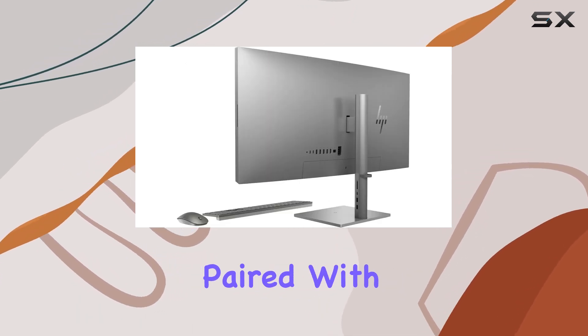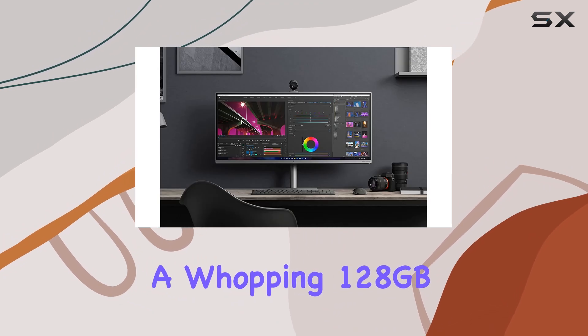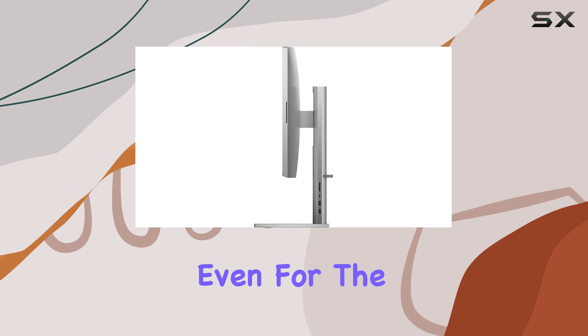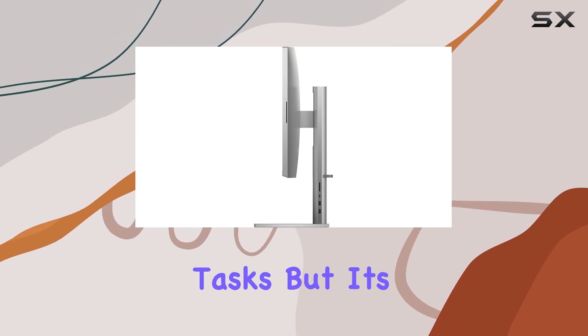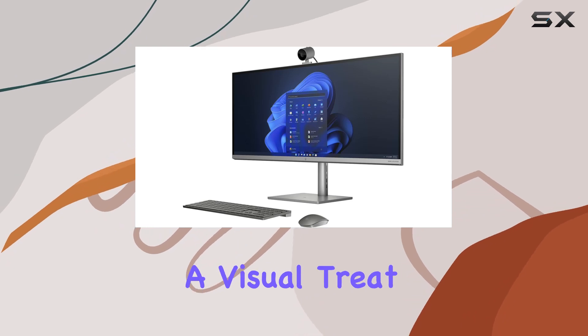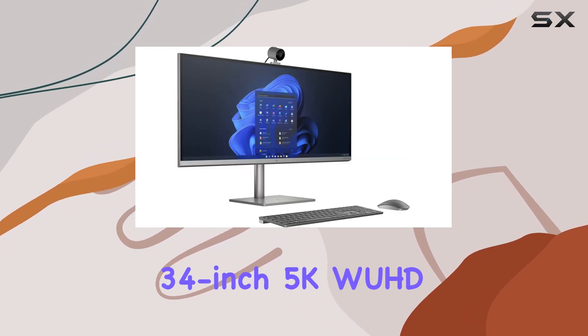Paired with a whopping 128 gigabytes of DDR5 RAM, multitasking is a breeze even for the most demanding tasks. But it's not just about raw power — the NB34 is also a visual treat with its massive 34-inch display.